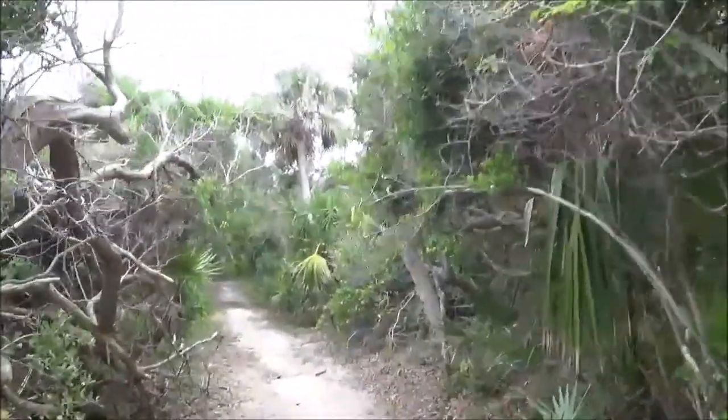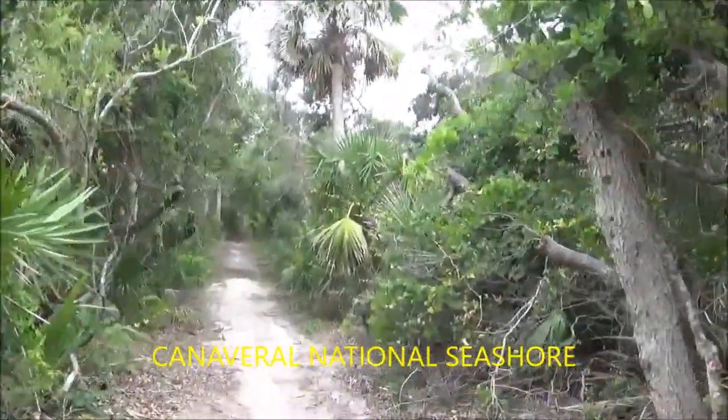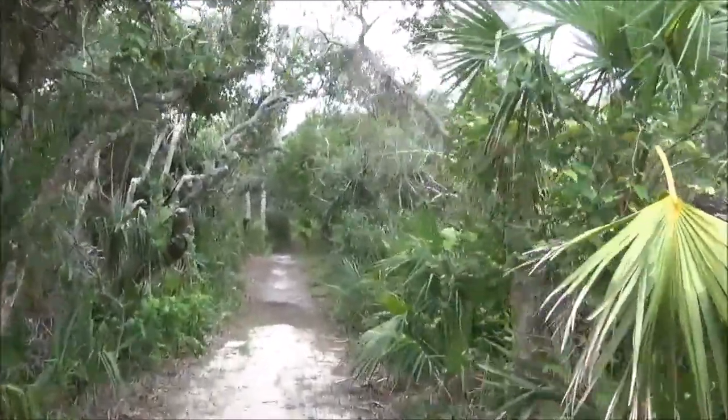21st Century Expedition. Today I am out here at Canaveral National Seashore by the Castle Windy Native American Kitchen Midden, or Indian Mound.